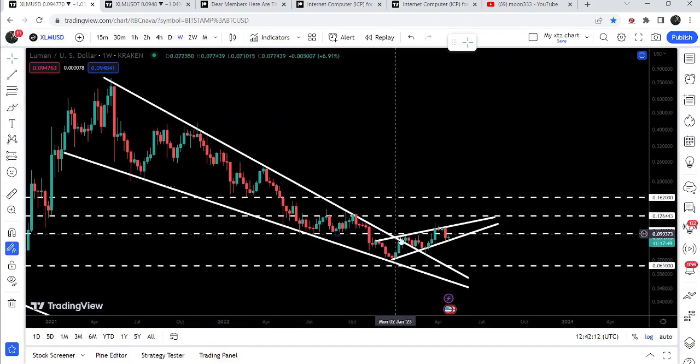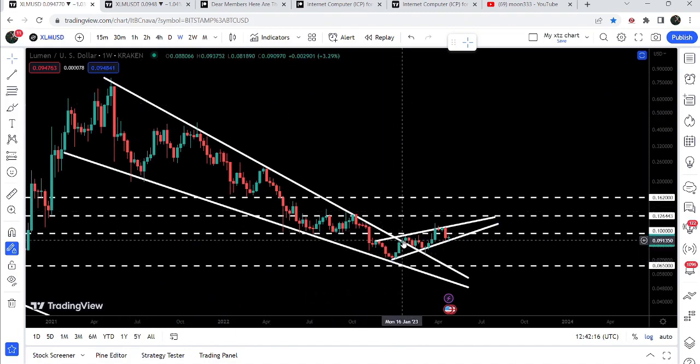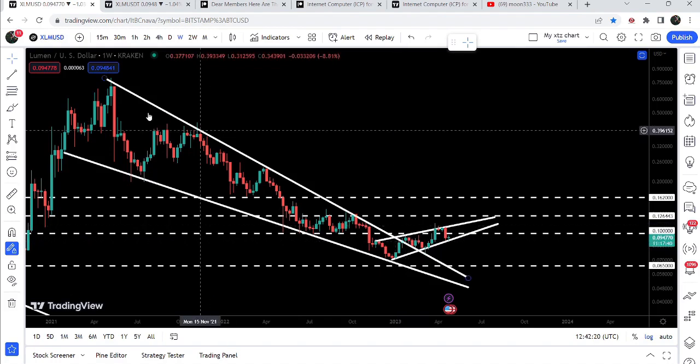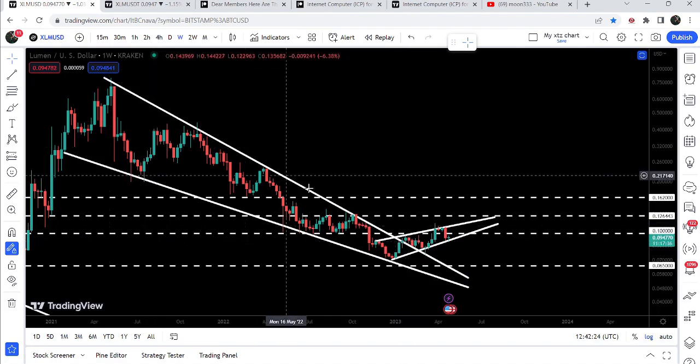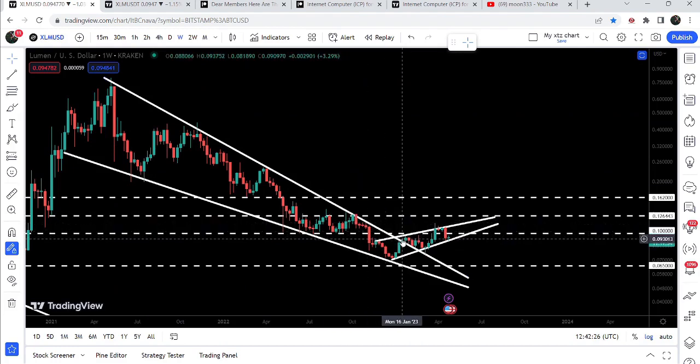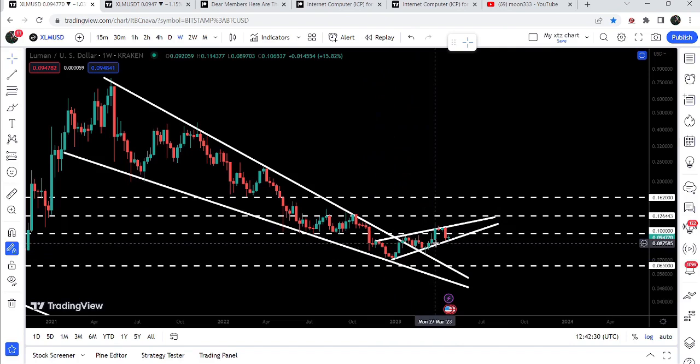Now let me take you to the weekly time frame chart. Here we can see that we have already broken out a very huge resistance of a very big falling wedge pattern in the month of January 2023. We found this resistance back in May 2021, and since then the price was not able to break out that resistance — but now we have broken it out.